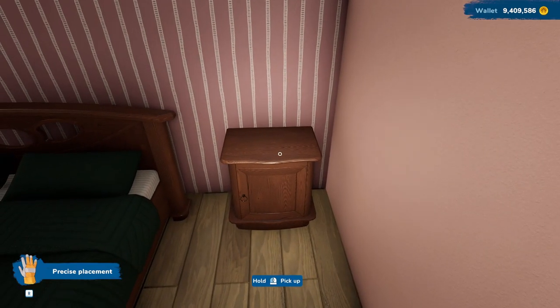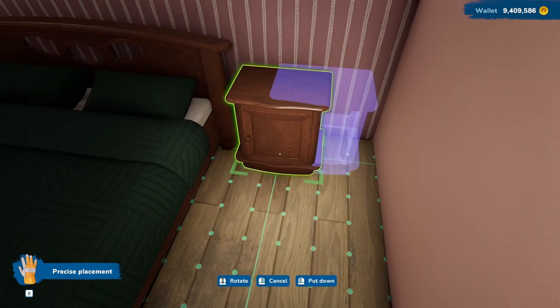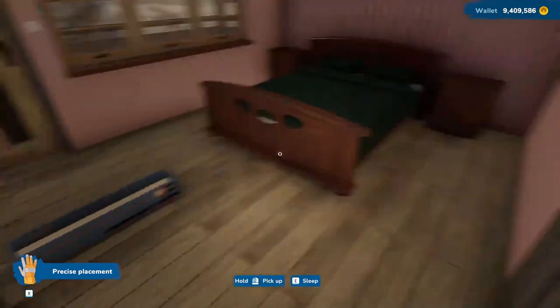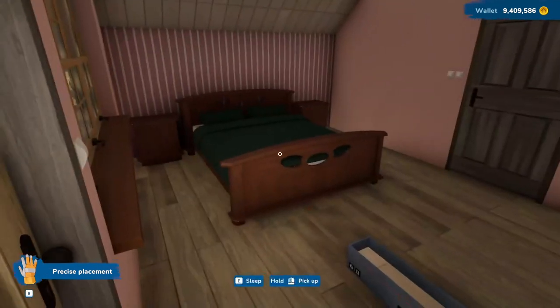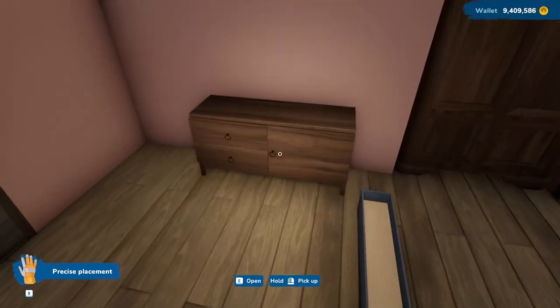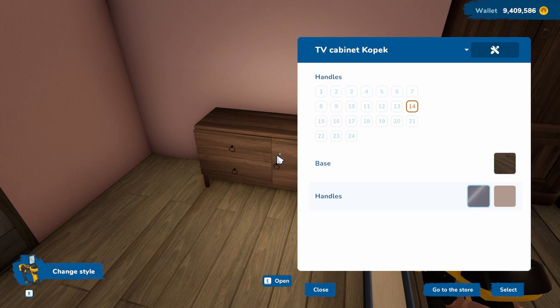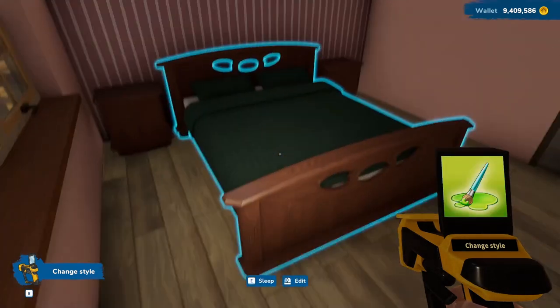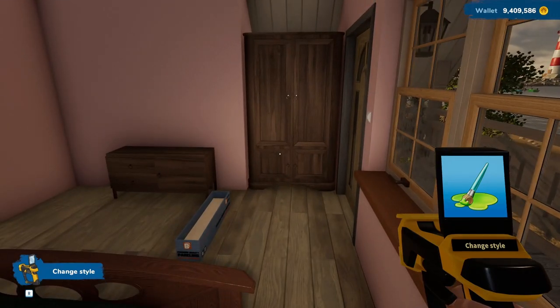I'll move this nightstand a little bit closer. We need a dresser — there's even one over here. I don't think it is — it's a TV cabinet. Well, I think I'm going to leave it there though. Although, we could do one that's mounted on the wall. Let me think about that — I'll be right back.